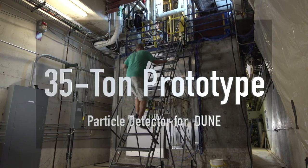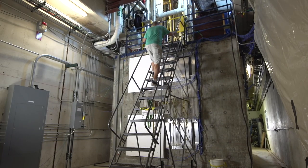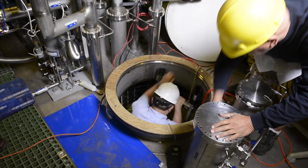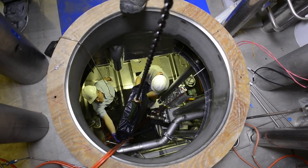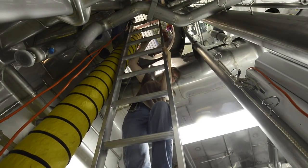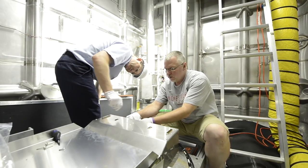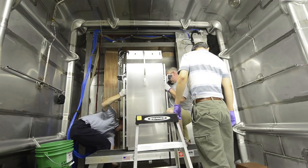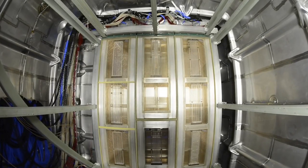This 3,000 cubic foot concrete structure may not look like much, but inside sits technology that may solve one of physics' greatest mysteries. This 35-ton prototype particle detector is located at Fermilab. It's the first step in many toward the future Deep Underground Neutrino Experiment, or DUNE, which will catch hard-to-detect particles called neutrinos to learn more about the origin of matter.